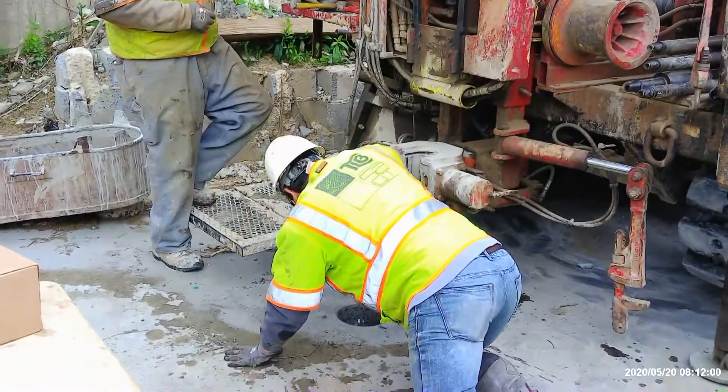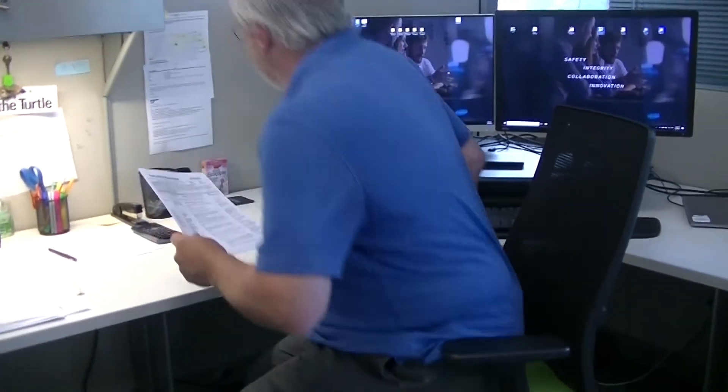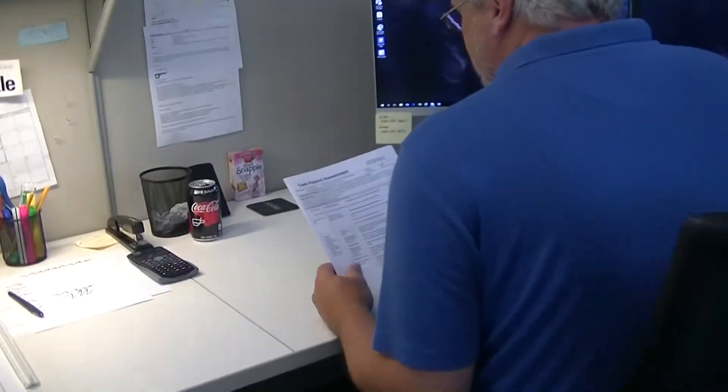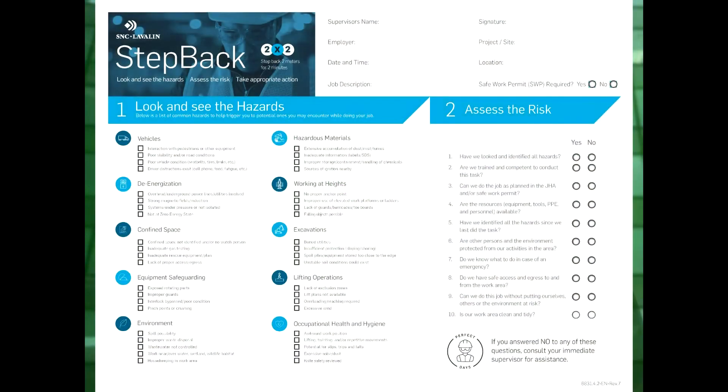This completed document should be kept with our other site safety plan materials in our files, and the HSE team may ask to see it when we conduct project safety audits. Completion of a Step Back Card is an important element in assuring our safety when we reach the project site, and we must do this every day.